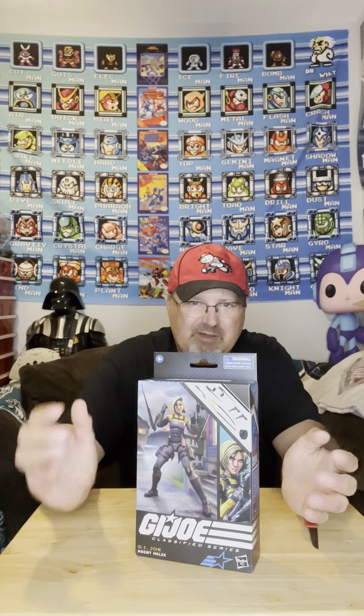Been looking to get her. I don't know much about her. I know she's a figure that probably came along way later — I think in the 90s line, somewhere, maybe 2000s. I'm going to be honest, I really don't know. This is basically the last figure I am without that is out currently that I haven't got.